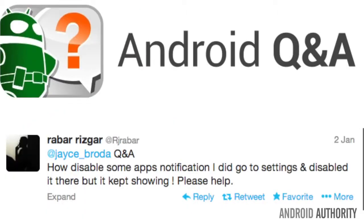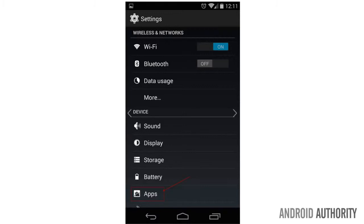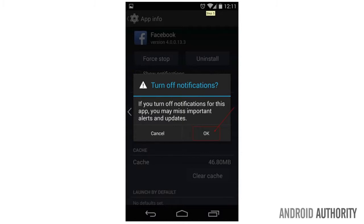Now moving on to a question about how to deal with pesky notifications. Rizgar asks: Hey Jace, how do I disable app notifications? I did go to the settings and disabled it, but they keep showing up. Please help. Great question. For others, I want to go over the basics. First, go to settings, then apps, select the specific app, deselect notifications, press OK, and then you're done. Now that won't solve the problem for all of you.